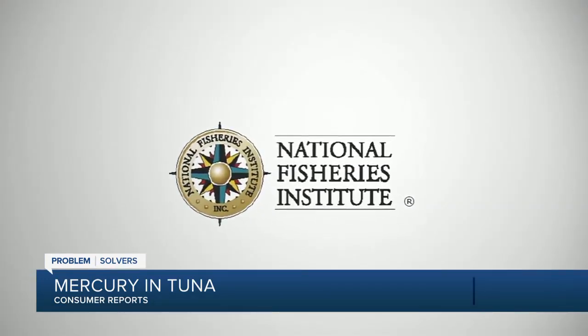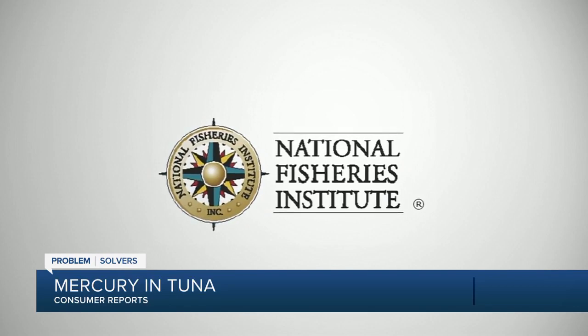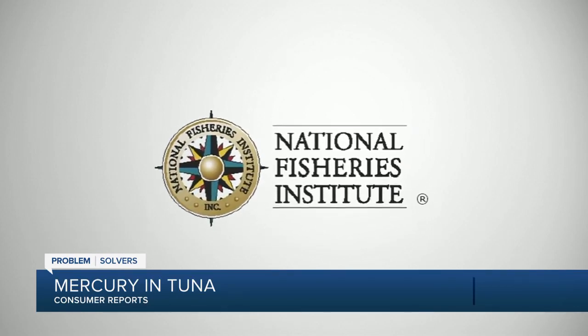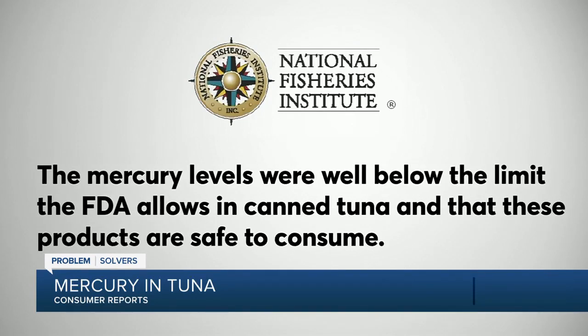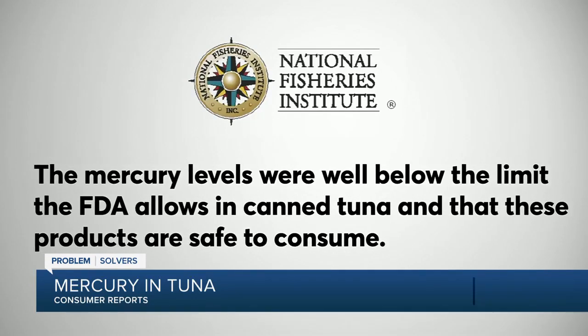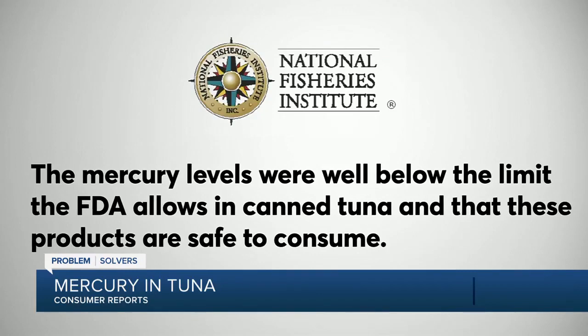The National Fisheries Institute, a trade association representing canned tuna manufacturers, responded to Consumer Reports' findings by saying that the mercury levels were well below the limit the FDA allows in canned tuna, and that these products are safe to consume.